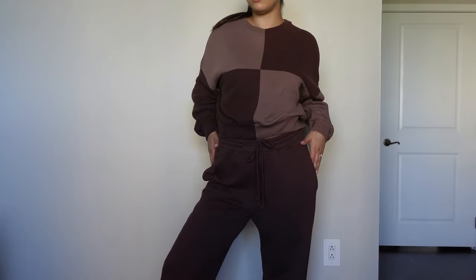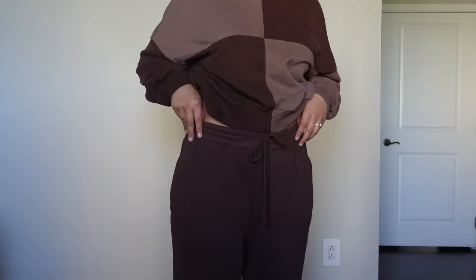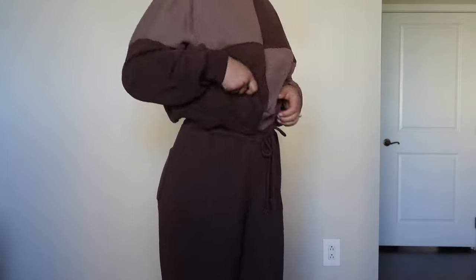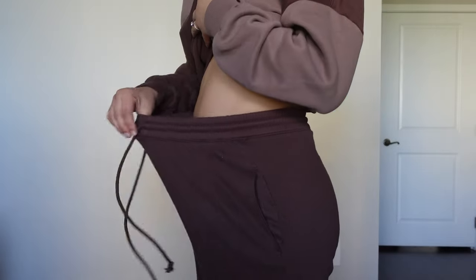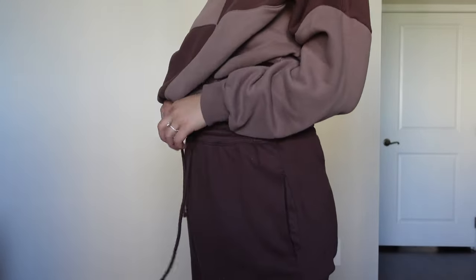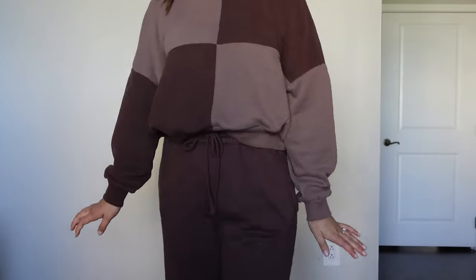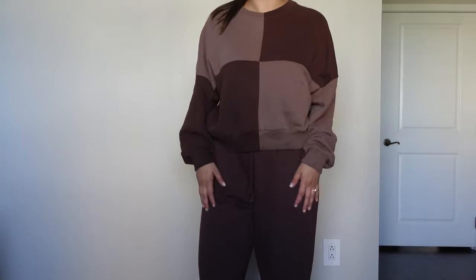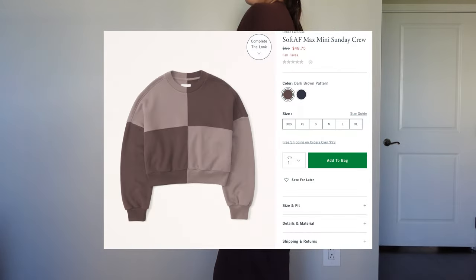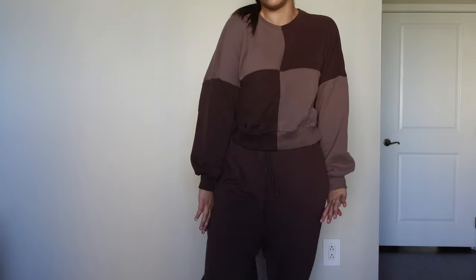Last but not least, we have a super cozy sweatsuit combo. I actually sized up in the pants because I like looser sweatpants, but I kind of regret it — in a large, if I undo the drawstring they're massive, so I have to use the drawstring. That's kind of on me; I might just wash them and shrink them. And then I have this super cute checkered sweatshirt. I love just being cozy and wearing lounge clothes, so I feel like it's perfect for that while still looking a little cute.